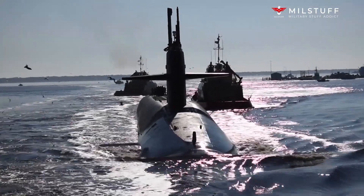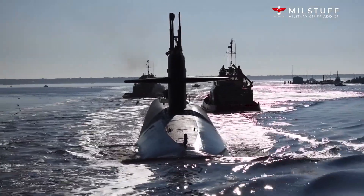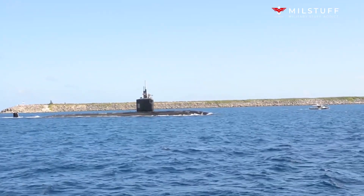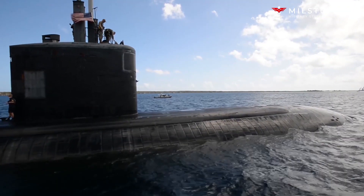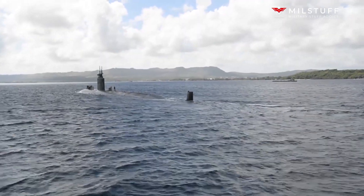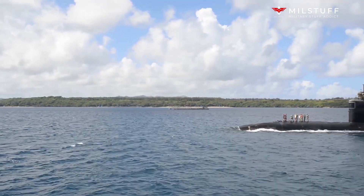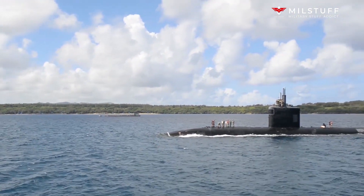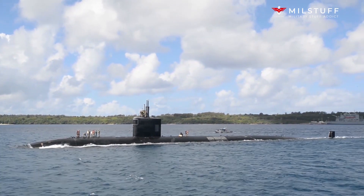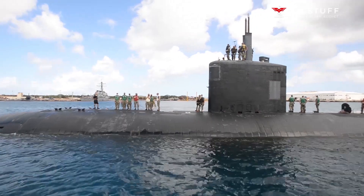The Block II Virginias continued to focus largely on production efficiency. The Block III's took this further with enhanced construction techniques. At the same time, they received a new conformal main sonar array in place of the traditional spherical array found on earlier U.S. Navy submarines. Their vertical launch system was also changed from 12 single tubes to two multiple all-up-round containers — known as the Virginia payload tubes.